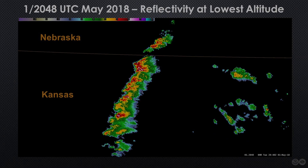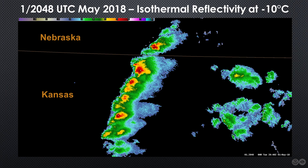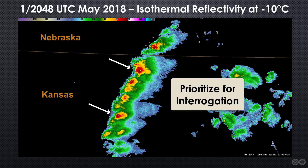In this example from May 1, 2018, several thunderstorms were developing in the vicinity of a cold front from southern Nebraska through central Kansas. Reflectivity at lowest altitude revealed several cells that exhibited high reflectivity values. If this line was developing in your forecast area or your media market, determining which thunderstorms posed the greatest immediate threat could be partially resolved by looking at the corresponding MRMS isothermal reflectivity product. In this case, two of the Kansas storms are indicating high reflectivity cores at minus 10°C, suggesting they might be the best cells to focus on first using single radar interrogation techniques.